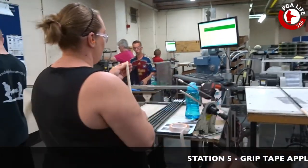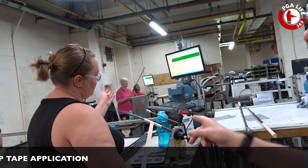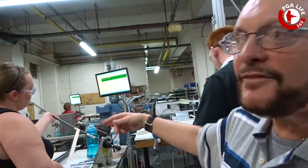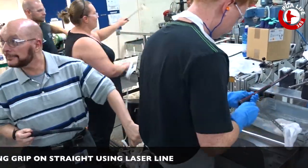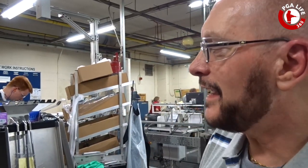So we've got them to put the length on, now we want to put the grip on it. We have one more thing to do to it.